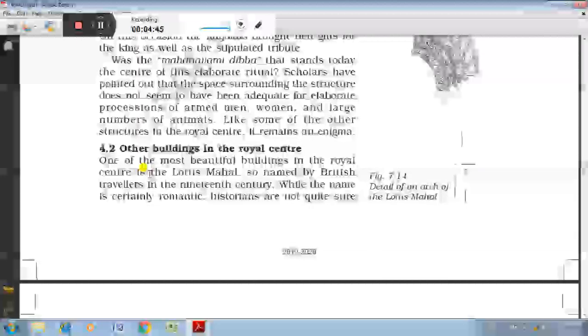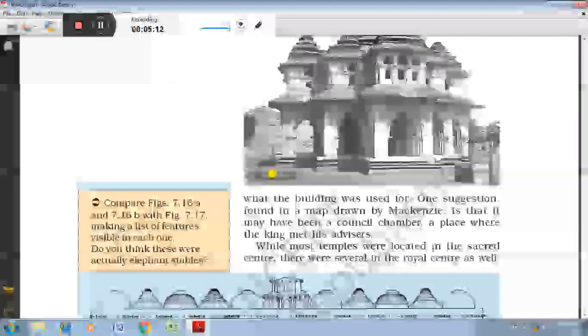British travellers named the most beautiful building in the royal centre as the Lotus Mahal in the 19th century. A proposal was found in the map drawn by Colin Mackenzie, suggesting it was perhaps the council chamber where the king used to meet with his advisors. There was an elephant stable near the Lotus Mahal in which a number of rooms were lined, and the king used to keep a large number of elephants there.